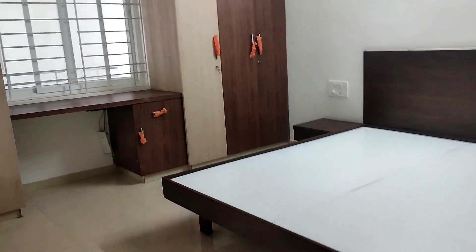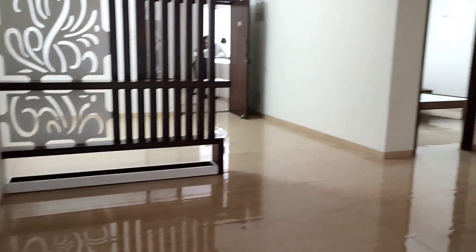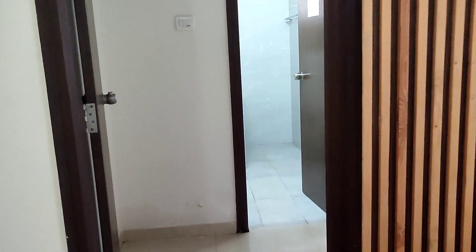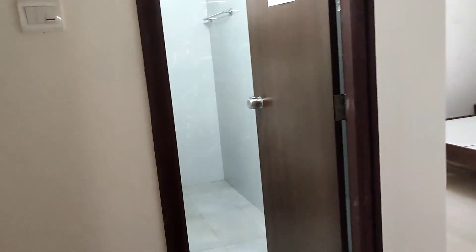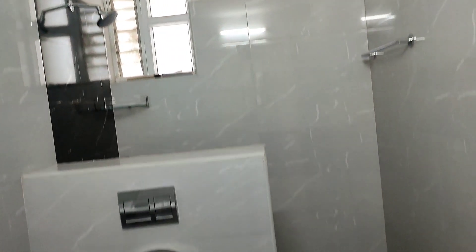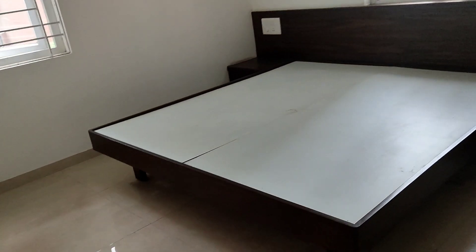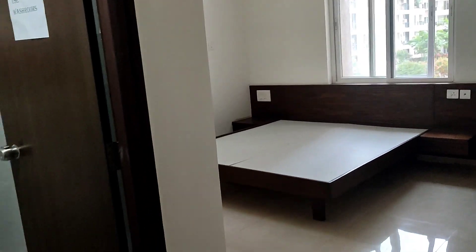These are ready to move flats. If you are ready to move, you can also invest in this area. There is a lot of demand in this area and there is good value for money. There are limited flats available in this mega gated community.